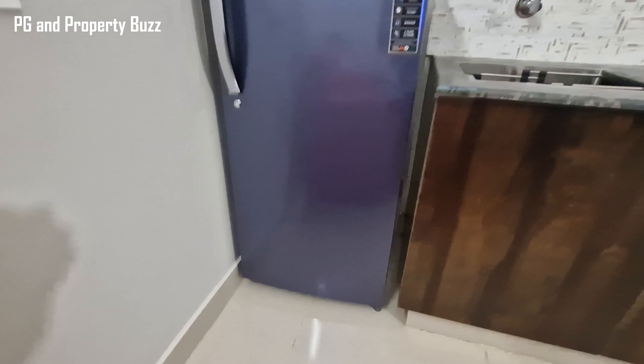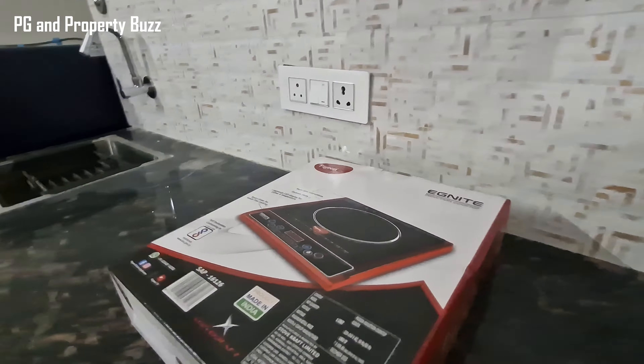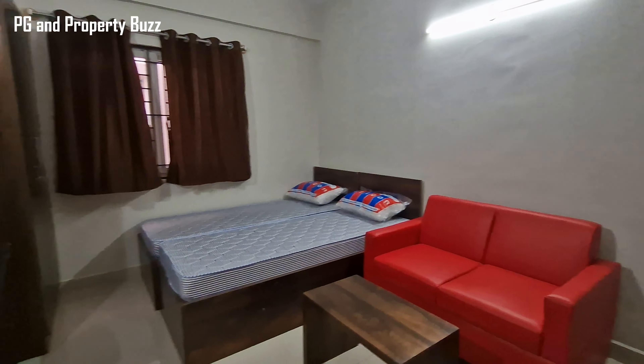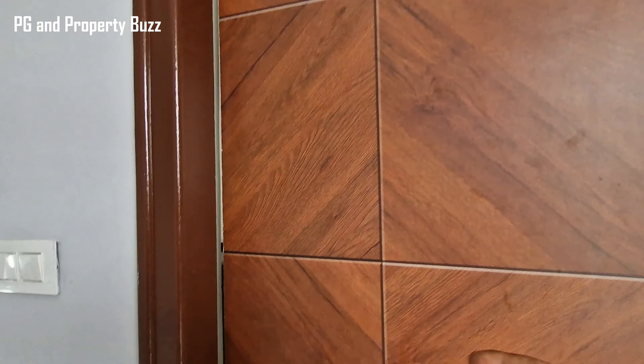Now let's go upstairs and see the studio room. We have a double-door wardrobe, along with a study desk and chair. Here you can see the wardrobe on the right side.